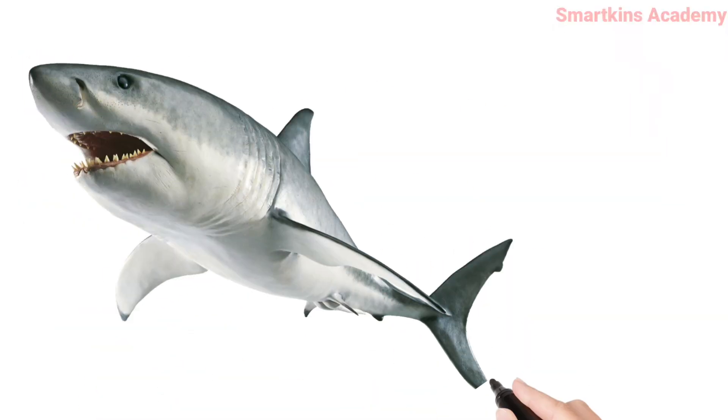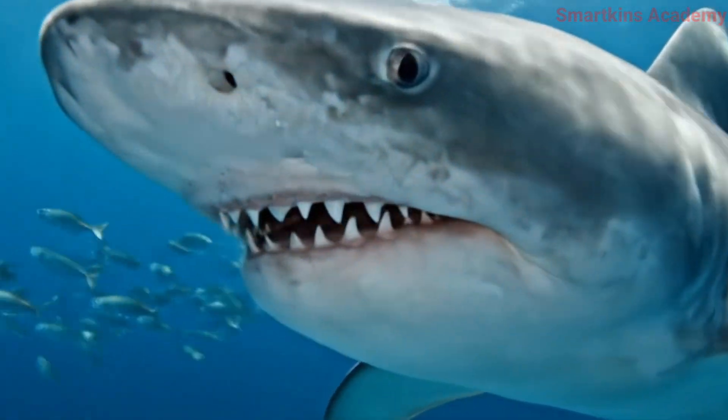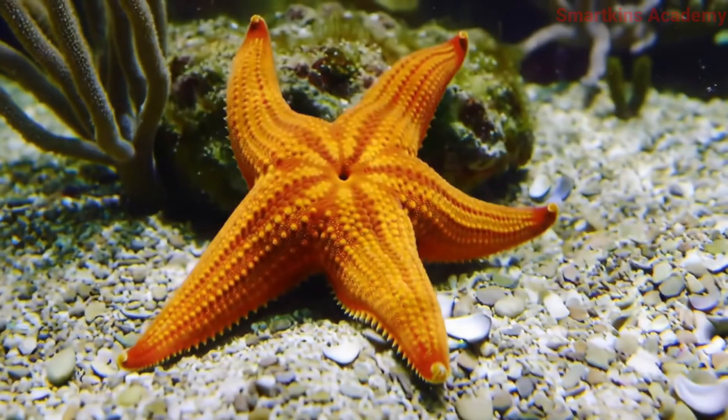This is Shark, a fast and powerful hunter of the sea. This is Starfish, has five arms and can grow them back if lost.